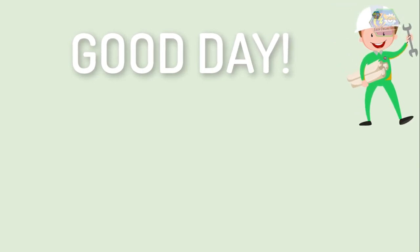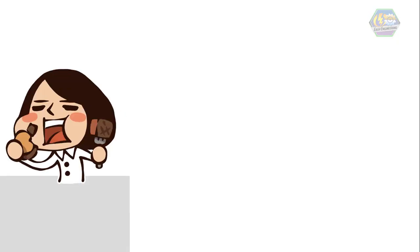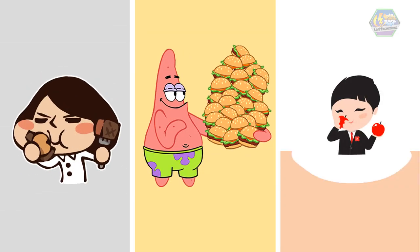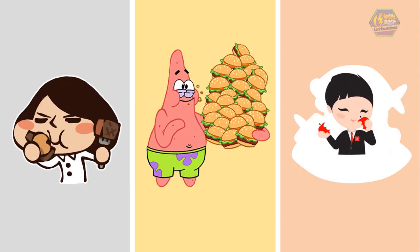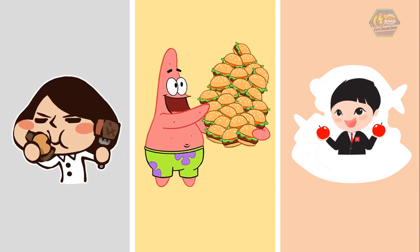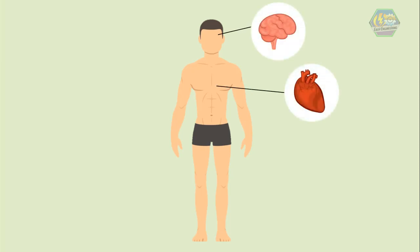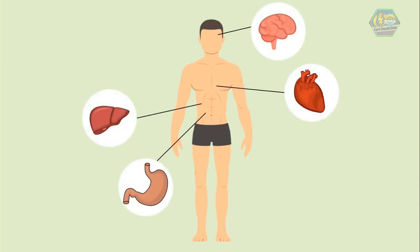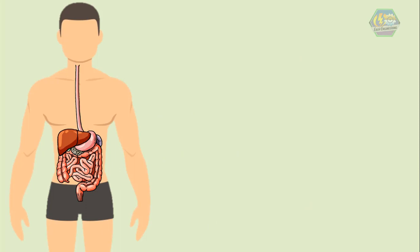Good day learners, this is Easy Engineering. For today's topic we're going to talk about the digestive system. We all know that we need to eat food to survive, but what happens to that big busted burger or the sweet apple when we swallow them? To answer that, we'll have to take a journey through our digestive system. There are a lot of different organs in our body that work together as a system to accomplish a certain task so that we can live happily. One of these is the digestive system — and yes, it is important.